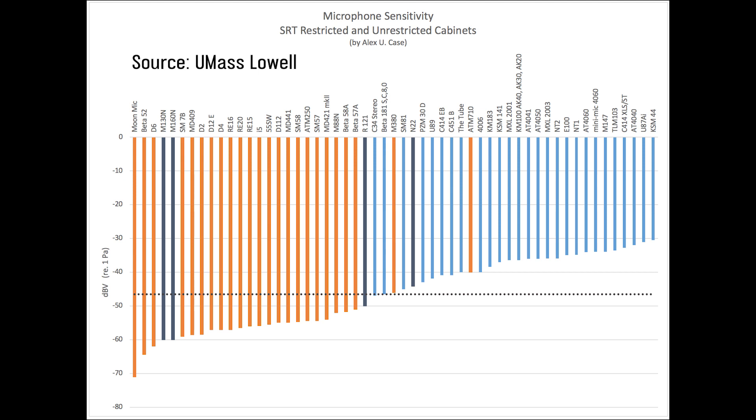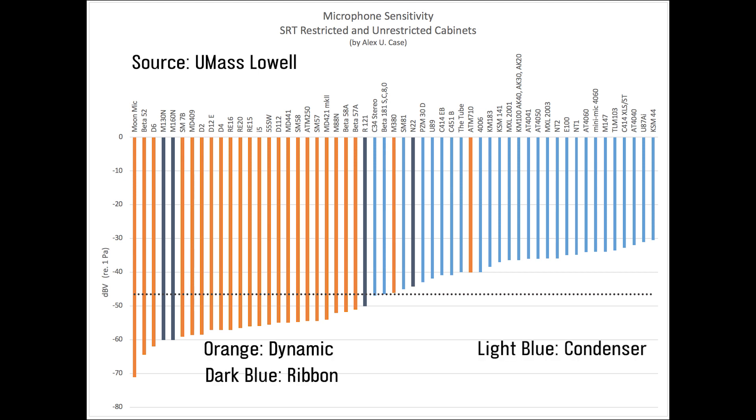You put in 1 pascal of pressure and you get some voltage out. The higher the voltage, the more sensitive the microphone. The lower the voltage, the less sensitive. Here's a wonderful chart made by colleague Alex Case at the University of Massachusetts Lowell, showing the sensitivities of a bunch of different mics. The color codings indicate whether a microphone is dynamic, ribbon, or condenser. Condenser microphones generally tend to be more sensitive, and dynamic microphones tend to be less sensitive. A lot of people believe the SM7B is our least sensitive microphone, but it's actually the Beta 52A.